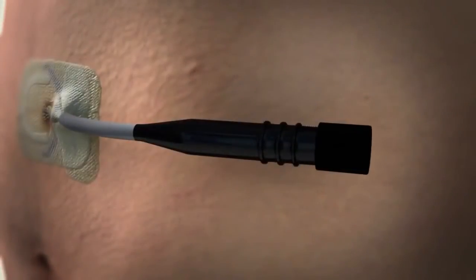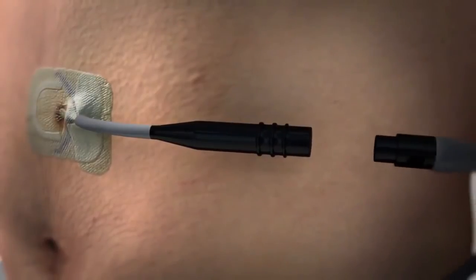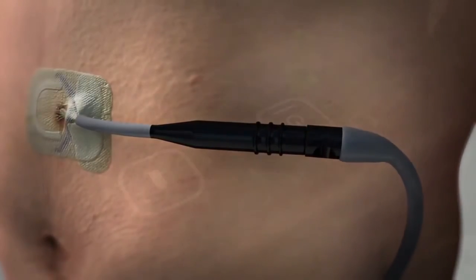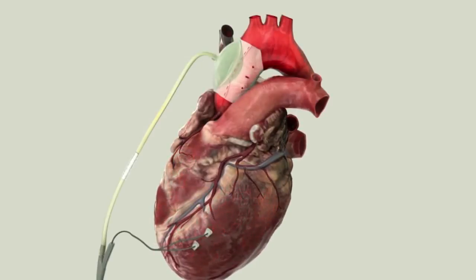When patients are ready to reconnect, the cap is removed, the lead is reconnected to the driver, and the power button is pressed. The device will automatically re-synchronize to the patient's heartbeat.